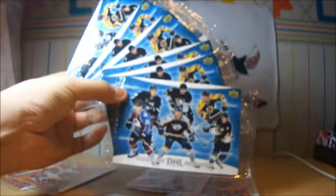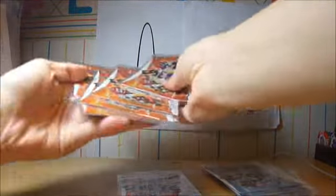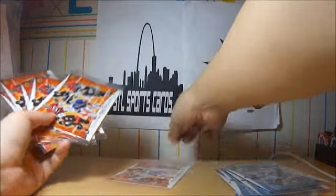So I got 6 of each. That's pretty cool. If you guys are interested, I'll probably be keeping one of each. So I got 6 of the 06-07 and I got 6 of the 05-06.